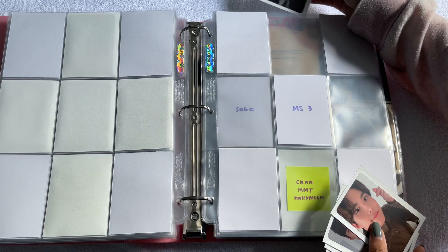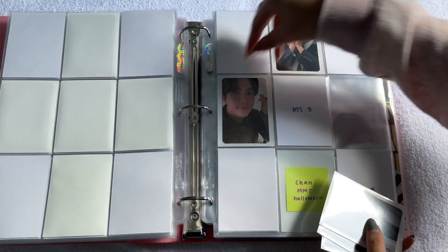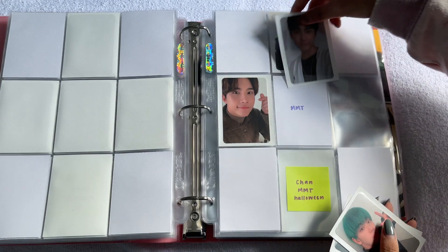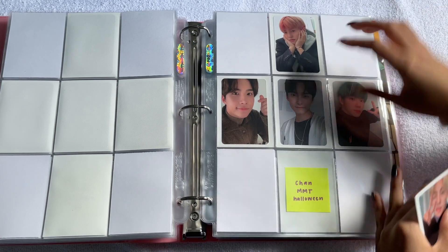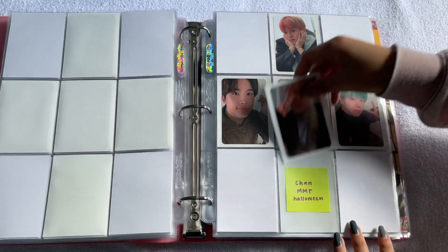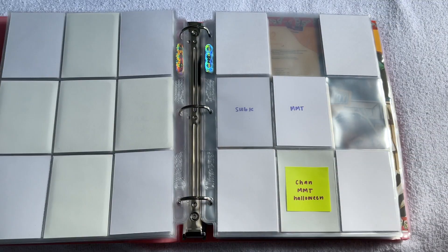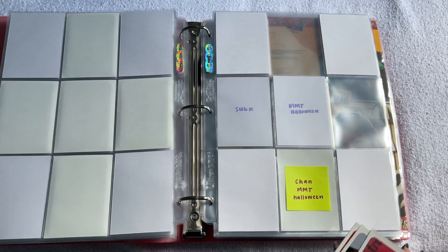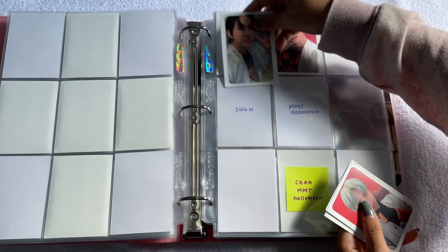Next is Makestar Version 3 and these cards are so cute — they have nothing to do with the album concept, so they're just regular selfies or simple looking, and I find these cards so cute. I also have all of them for this page. Next we have MMT Round 2, because the first round was just standees and postcards.